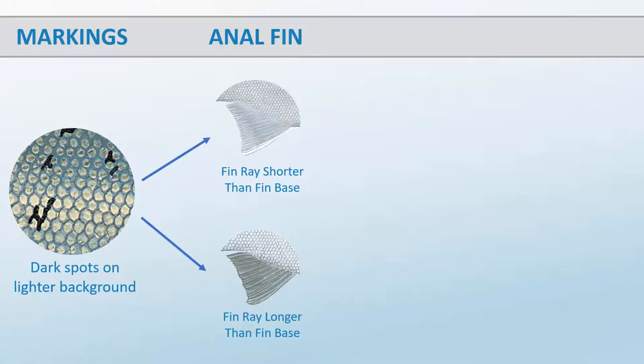If your fish has dark spots, the shape of the anal fin helps to separate three Pacific salmon species that die after spawning from the other species. Look at the length of the anal fin base and the length of the longest fin ray. If the fin ray is shorter than the fin base, you have a coho, chinook, or pink salmon. Other species will have a fin ray that is longer.